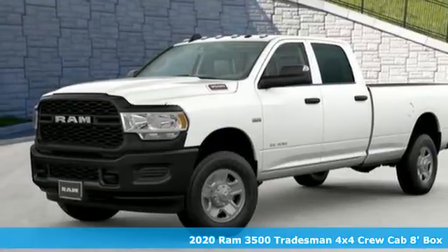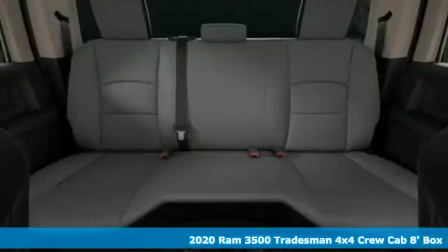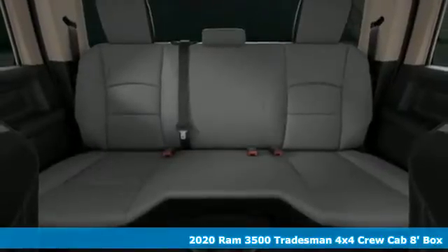It's a new 2020 RAM 3500. Engineered to get things done. Engineered to be a RAM.